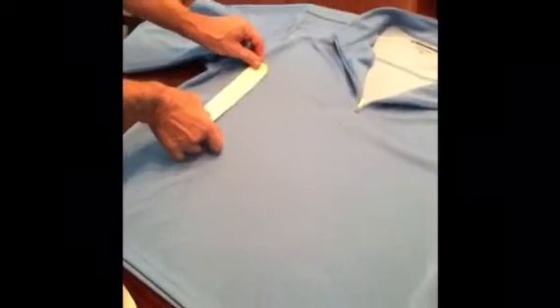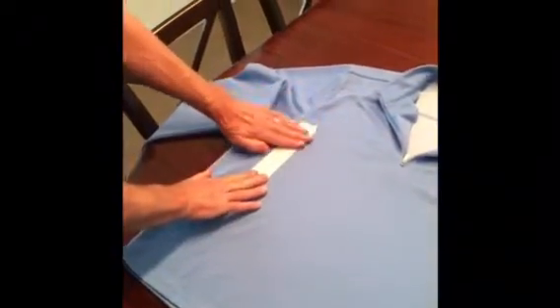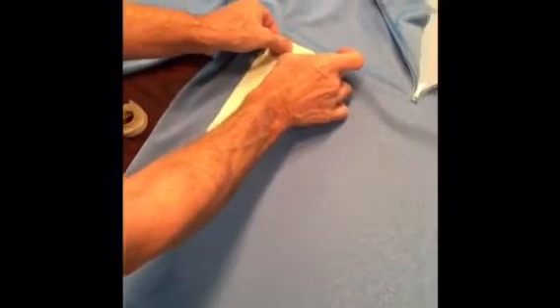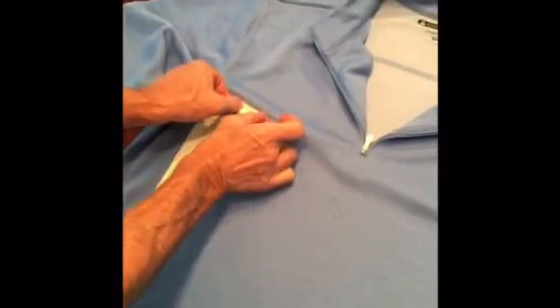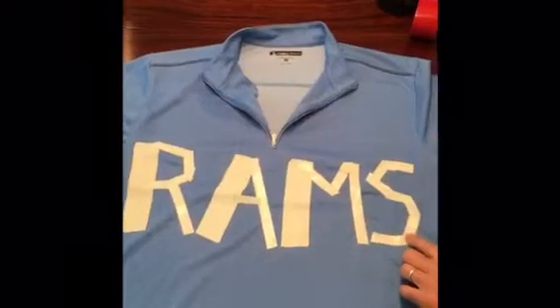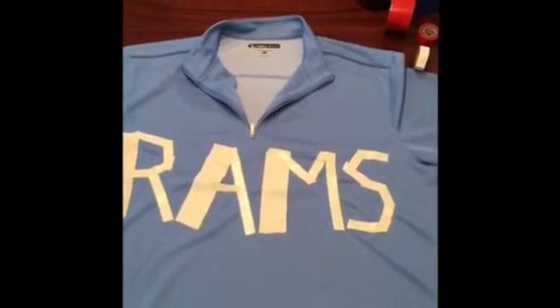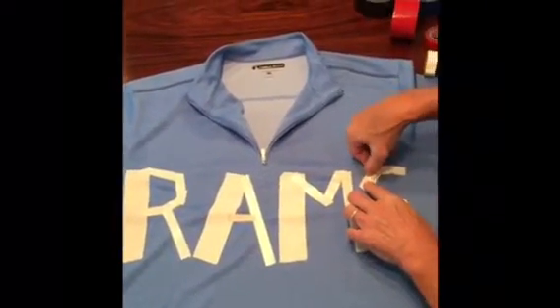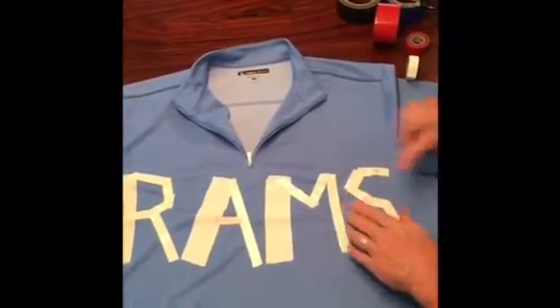We'll have this jersey ready in just a few minutes. Oh, that's nice. You know, sometimes you've got to get creative with these projects. As you can see, this is coming along very nicely. A few finishing touches — very nice. I'll be cheering on the local team here with my new Rams jersey.